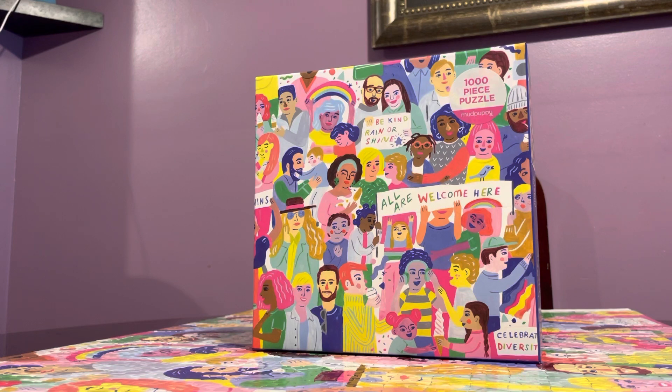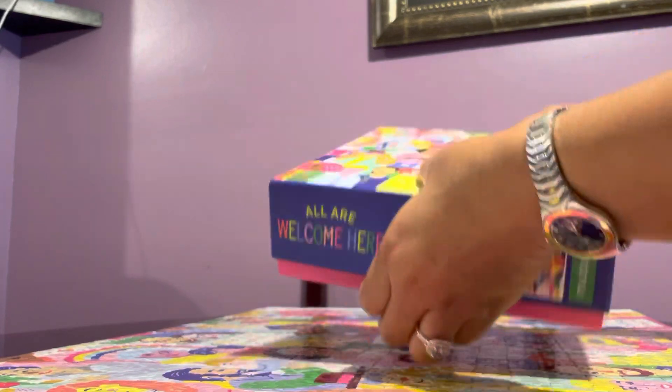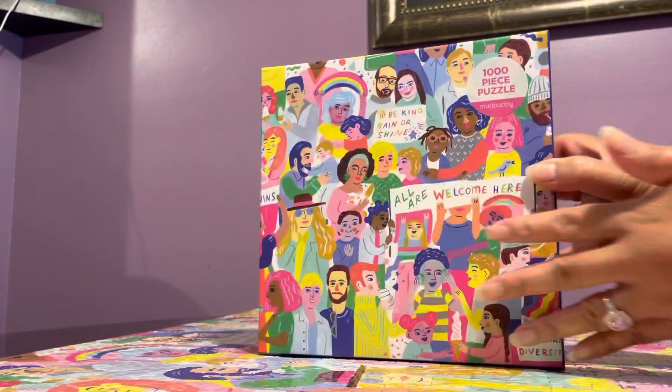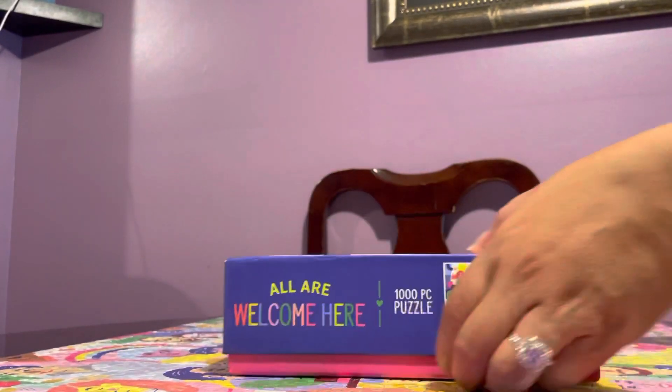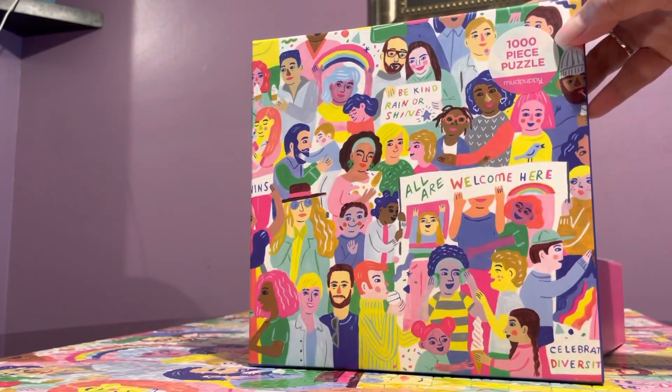The time depends on the difficulty level. This one is not easy — there's no clear theme to guide you. With nature puzzles you know where the trees, mountains, and sky go, but this one is just all over the place. As for the box, it's really good — actually luxurious, very hard and tough. It's better than Ceaco and better than Buffalo, so it's pretty good.